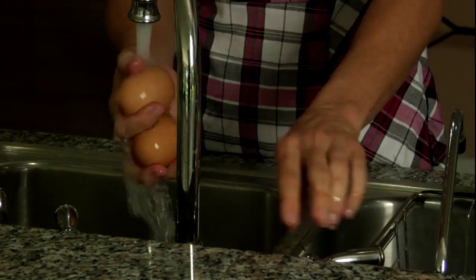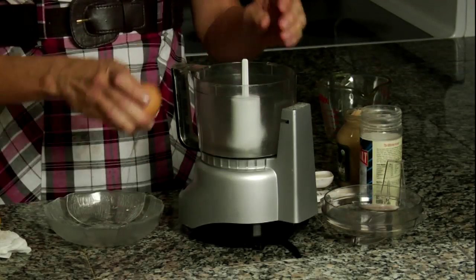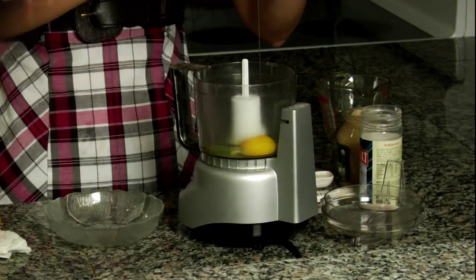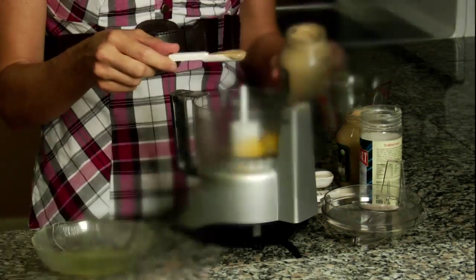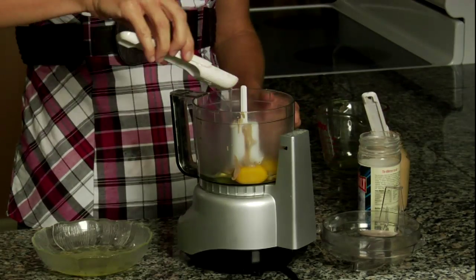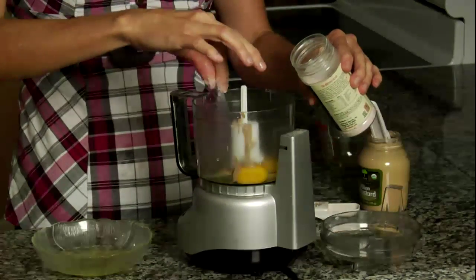To make mayo, wash two eggs in warm soapy water, dry, and then crack one egg into a small food processor. Separate the other egg and add the yolk. Add one teaspoon Dijon mustard, one and a half tablespoons lemon juice, and a generous pinch of sea salt.